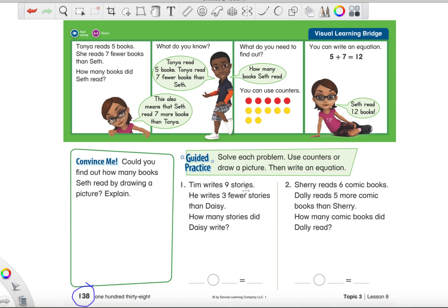'Tim writes nine stories.' Remember, when we have story problems every time they give us a number it's very important — we should circle it so we don't forget. 'He writes three fewer stories than Daisy.' That number three is also pretty special. 'How many stories did Daisy write?' There is also a very important word in this story problem that tells us if we're going to add or subtract. I'm going to read it one more time — after I read it, point to whether you think we're going to add or subtract.